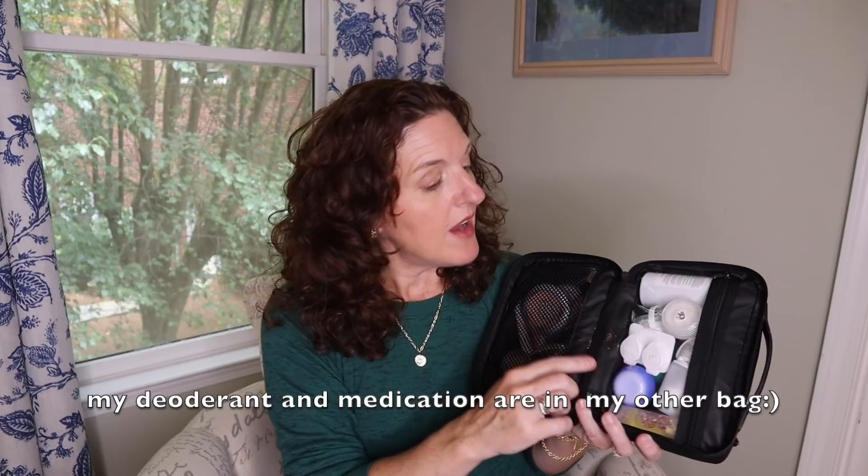When you open it up, I have two sides. I am TSA pre-check, so I do not have to take my liquids out. If you're going to carry this bag and you're not TSA pre-check, just be aware that they may give you grief about it, although I haven't really seen them make the liquids thing a big deal of late. I have my liquids, eye stuff, and hair products on this side, and my actual makeup on the other side.